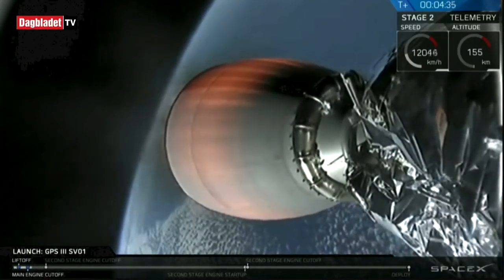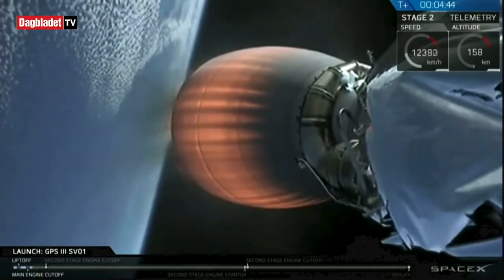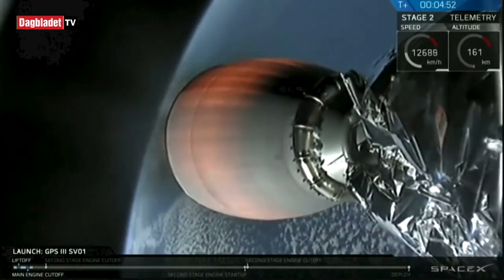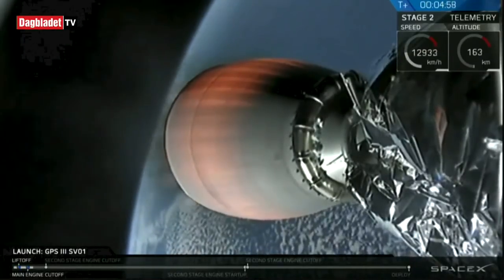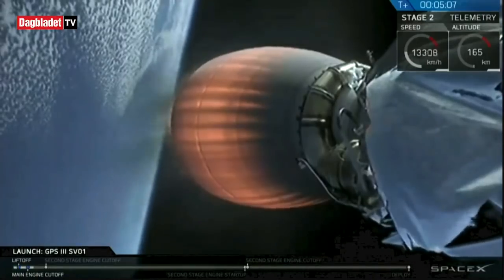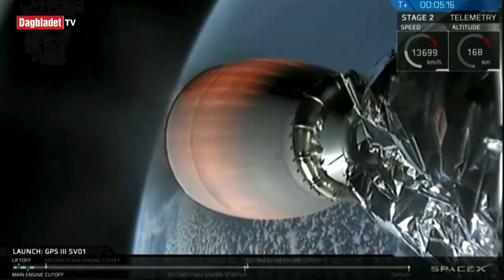During SECO-1 we'll shut down the second stage's MVAC engine, which you can see on your screen. After that, we'll enter into the first of two planned coast phases, following a nominal trajectory. We're deploying today's GPS-3 space vehicle into a highly elliptical transfer orbit, with the final intended target for the spacecraft being medium earth orbit, or MEO.